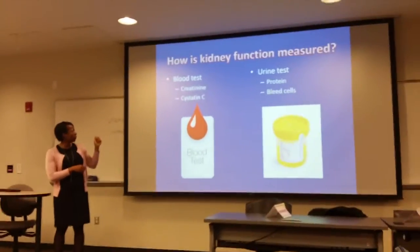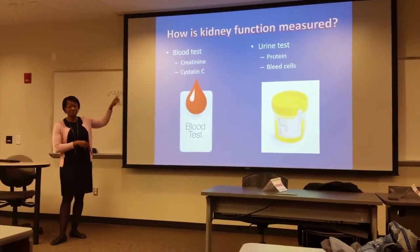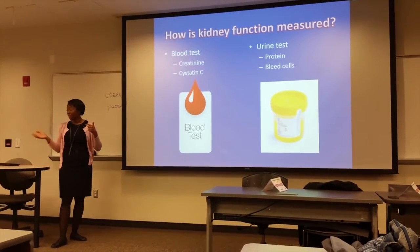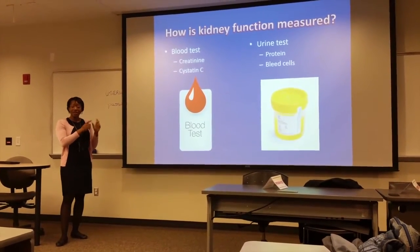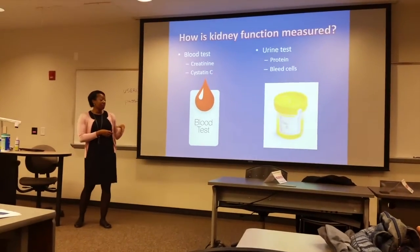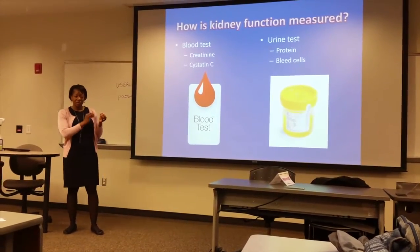We check the blood for a protein called creatinine and also something called cystatin C. We use that to determine your GFR — Dr. McNeill mentioned your GFR — that number tells us how much blood the kidneys are filtering. And when we look at the urine, we check to see if there's any extra protein being wasted.